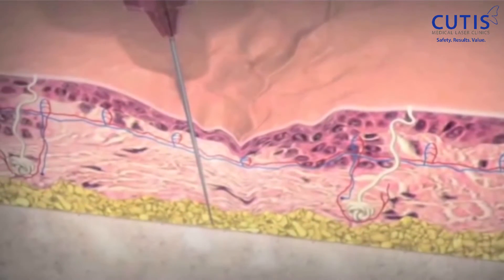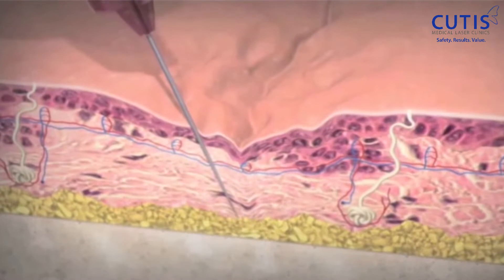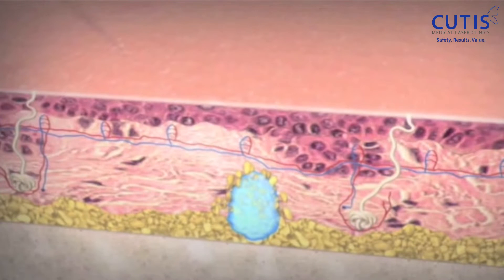Dermal fillers have an important benefit to correct volume changes and create a lift, and you can have wonderful results with dermal fillers. But Profilo is different — it's a tweakment resulting in a subtle but noticeable improvement in the overall appearance of the skin.